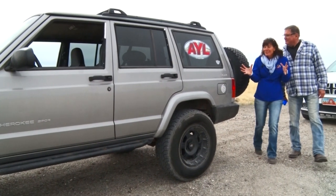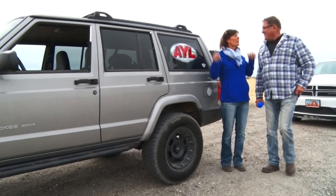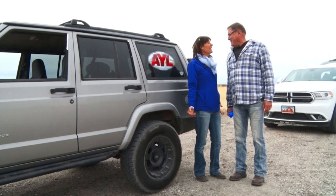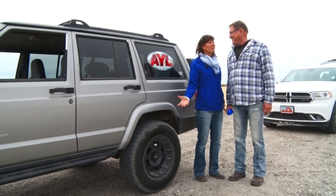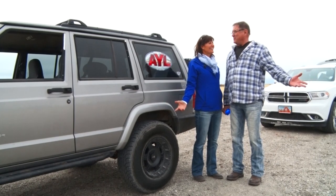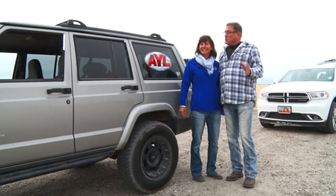There's so much history out here, and we're with all the right people to tell us about it. When you're coming out, you're like, there's nothing out here — but there is. Wide open space. I love this. I'm a desert rat.